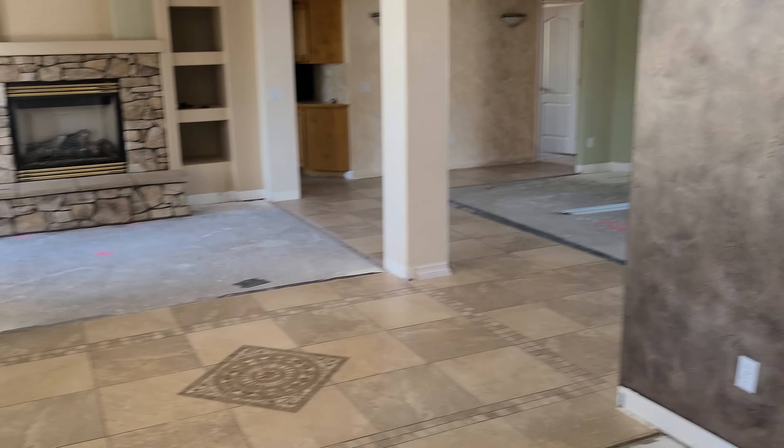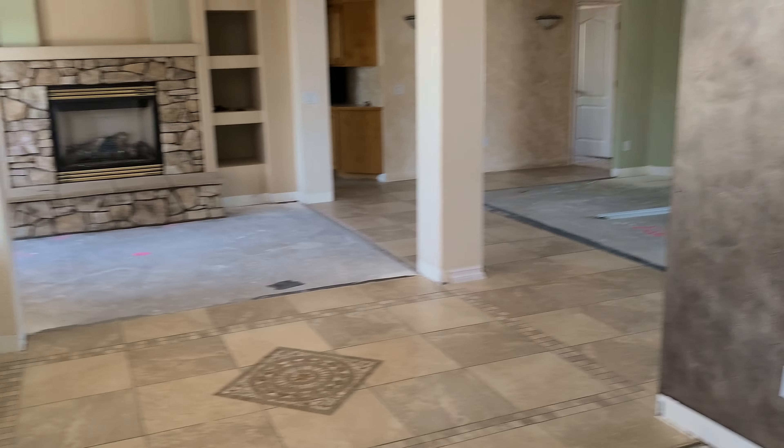As you can see, we started on some demo — got all the old floors up, baseboards, flooring over here, the old carpet, the three bedrooms over here up. Mirrors, molding, all that's been stored in the garage.